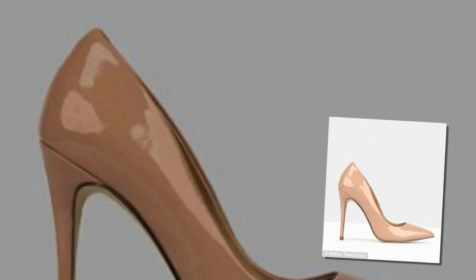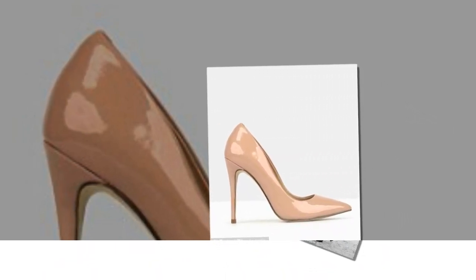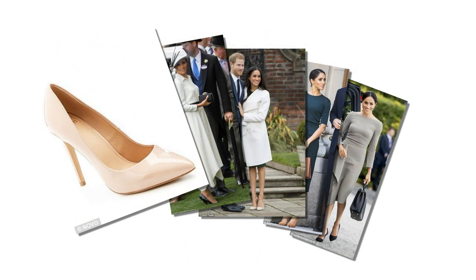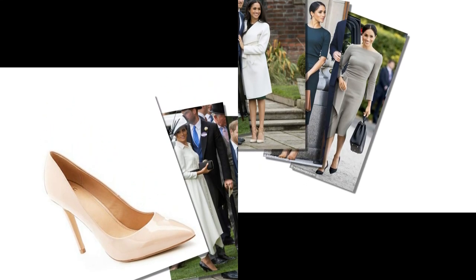Novo, Betts and brands like Verali and Bellini have good affordable styles, Donny highlighted, singling out one Novo pair for $59.95 and another pair from Betts reduced to $62.99. The Iconic also has hundreds of different styles to browse through in varying shades of nude.